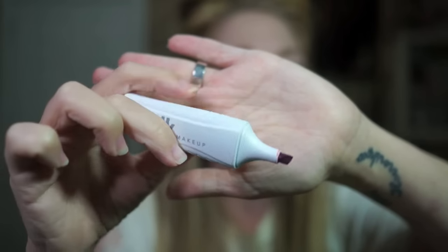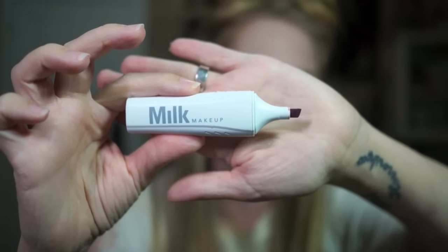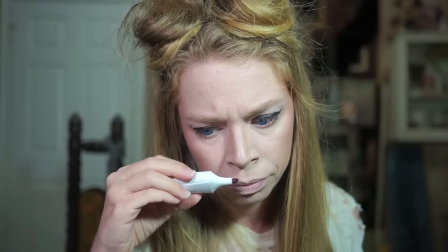Moving on to the lip marker, which I am very excited about. This is the red shade and it is called Boss — don't like the name of that as much as Black Sheep, but hey, in the words of Mick Jagger, you can't always get what you want. I am concerned about how opaque this is going to be. I am very, very particular about red lipstick — is it red enough? Is it opaque enough? It has a very faint smell — I can't really pick up on what it is, and it's not really fragrant enough that I think you would notice.